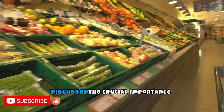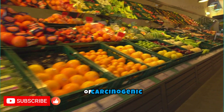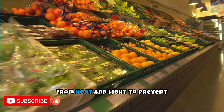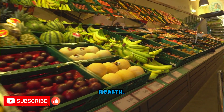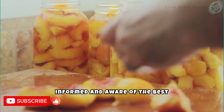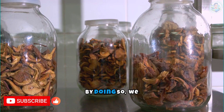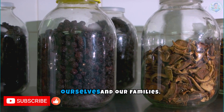Throughout this video, we discussed the crucial importance of proper food storage practices to maintain food safety and prevent the development of carcinogenic substances. From the correct storage of processed meats to avoid nitrosamine formation, to keeping oils and fats away from heat and light to prevent oxidation, it is evident that how we store food significantly impacts our health. Therefore, it is essential for everyone to be informed of the best food storage practices, and we encourage continuous education on this topic. By doing so, we can reduce the risk of diseases, including cancer, and promote healthier lives.